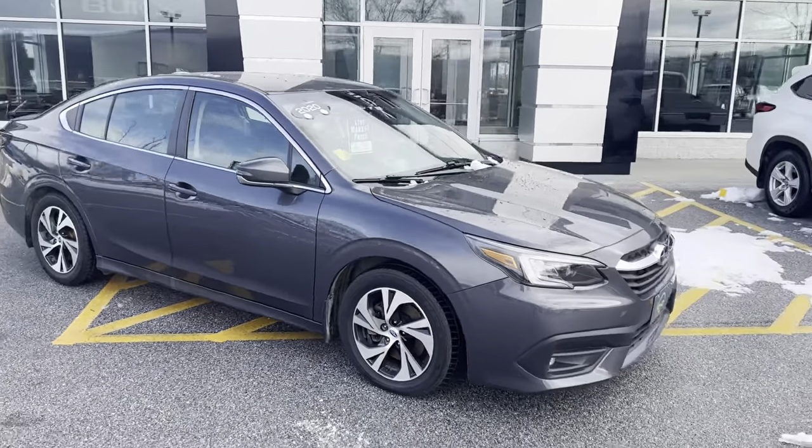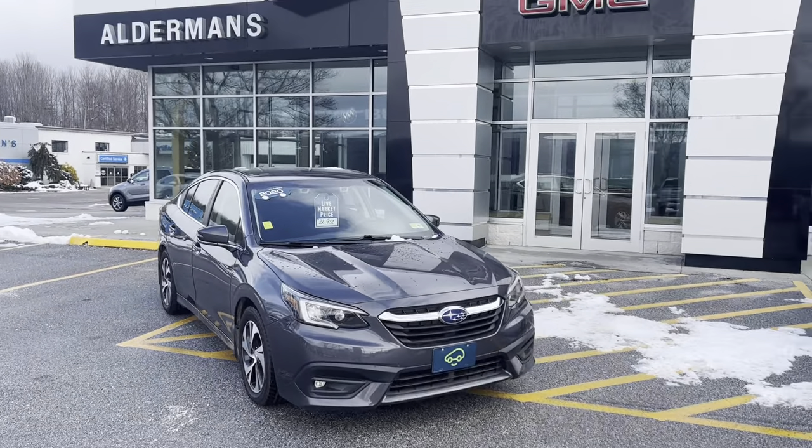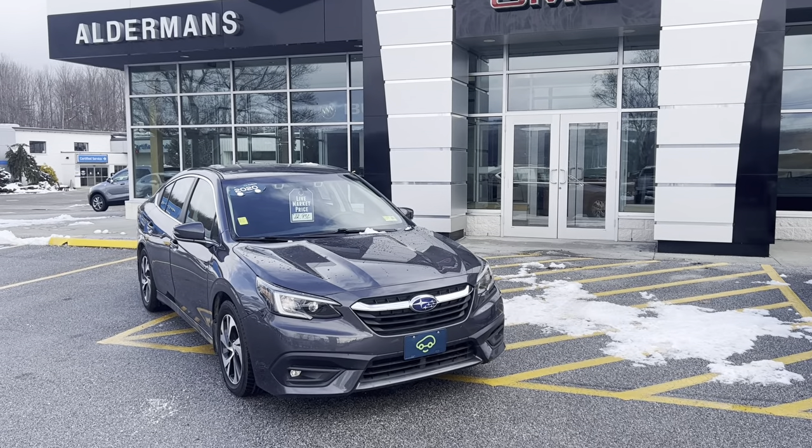We do have a full Carfax owner history report on this vehicle. If this is a vehicle you'd like to learn more about, you can always hit the learn more button below or come visit us on Route 7 South here in Rutland.